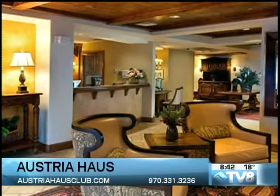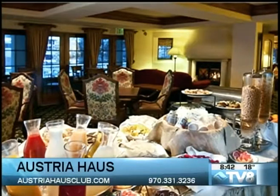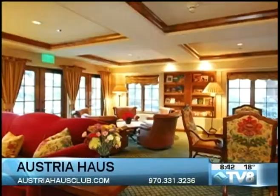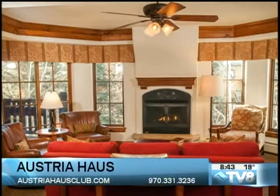Our lobby — when the members come to the Austria House, we have a bellman, we have concierge, we have 24-hour front desk. We serve breakfast every morning for the members. We have this beautiful, cozy lounge area. You can use the Vitality Center at the Vail Mountain Lodge and Spa. I like it because it's just very warm. On a day like today, it's so cozy, and there's a fireplace in all the rooms.